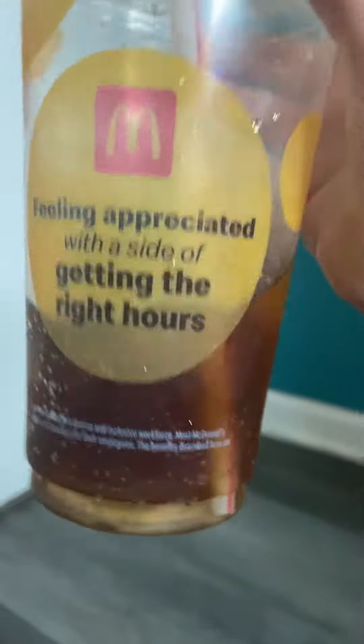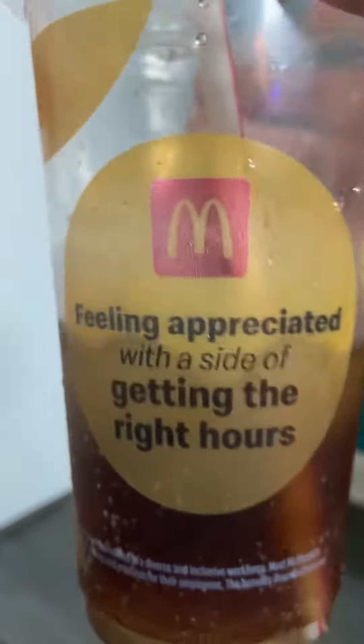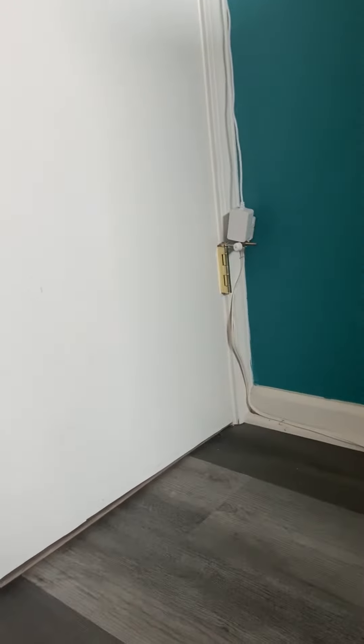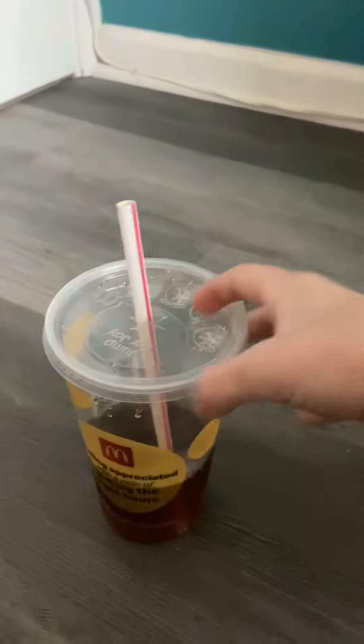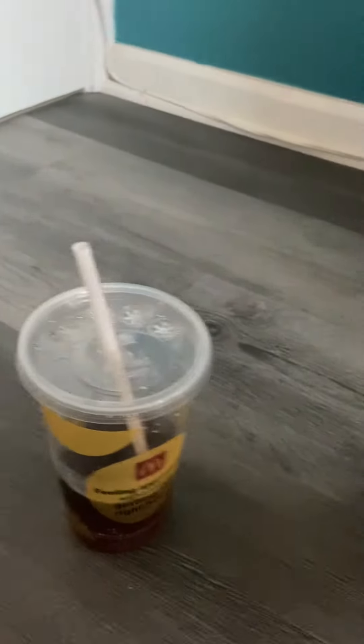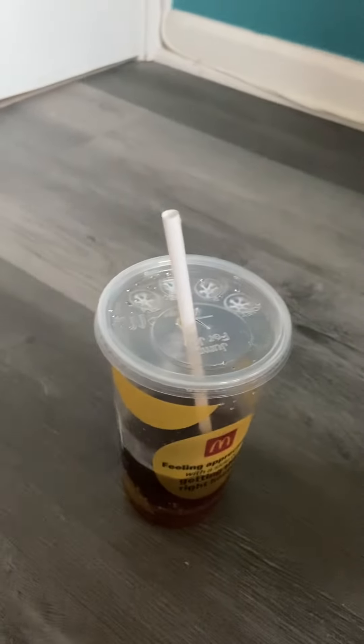So this could last for basically a really long time — like four hours without getting watered down. Yeah, to me, this is way better. Actually, it is better, so try McDonald's — it's way better.